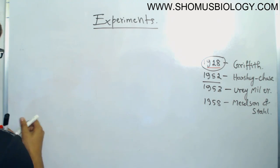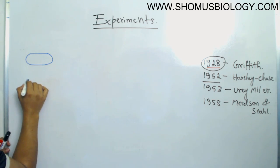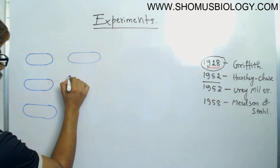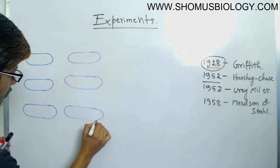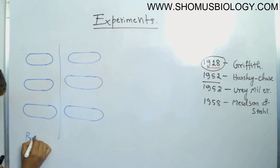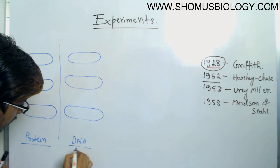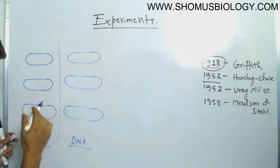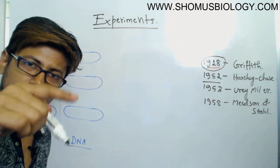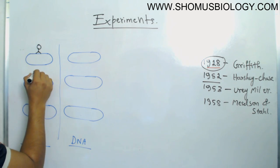Let me draw an outline of the experiment. There are two separate situations: one assuming that protein might be the genetic material, and one assuming that DNA is the genetic material. These are the E. coli bacterial cells, and then I'll draw the bacteriophage. For simplicity I'm drawing the phage with a round head and tail, though in reality it's not round.